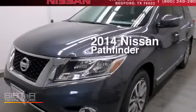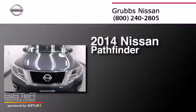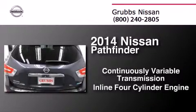This is a brand new 2014 Nissan Pathfinder. This SUV has a continuously variable transmission and an inline four-cylinder engine.